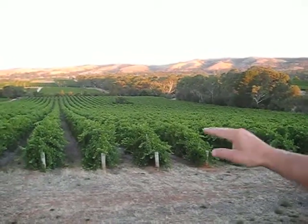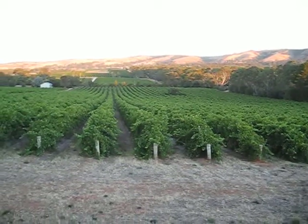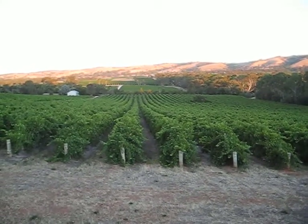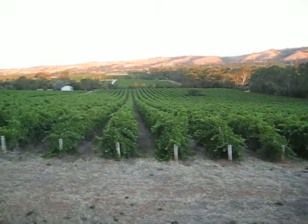And beyond that is a thin line of trees, which is the creek. On the other side of the creek is our DV7, our oldest Shiraz. And beyond that again is some Chardonnay, and there's some Sauvignon Blanc, and there's some Merlot, a little bit of Riesling too.